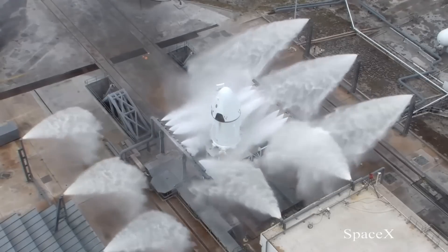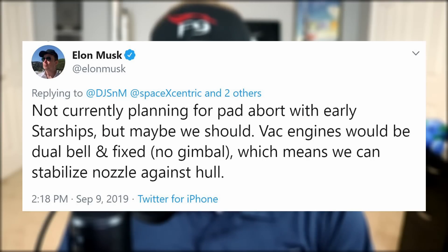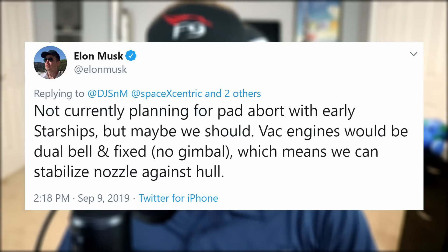If you've ever wondered if and how Starship will be implemented with an abort system, you can now rest easy. Elon tweeted up a storm the other day addressing this very issue, and I was tagged in it. I got so many notifications from people chiming in on the conversation that I thought my phone had become epileptic. So what's the plan for Starship's current abort procedures? Well, apparently there currently aren't any, but according to Musk, there probably should be. The vacuum engines would be dual bell, and not capable of gimbaling, and thus possibly stabilized against Starship's hull.